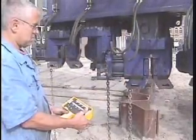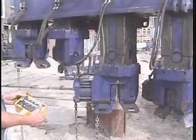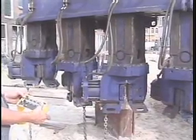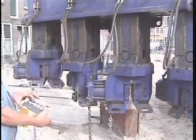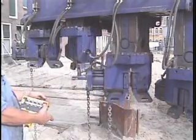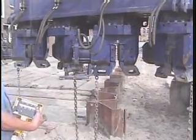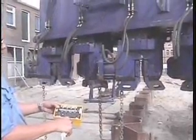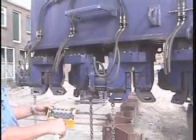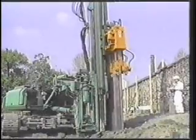The equipment comes with a control box that can be hooked up via cable or a wireless radio control box. This allows the operator to see his work from any angle, even in confined areas.